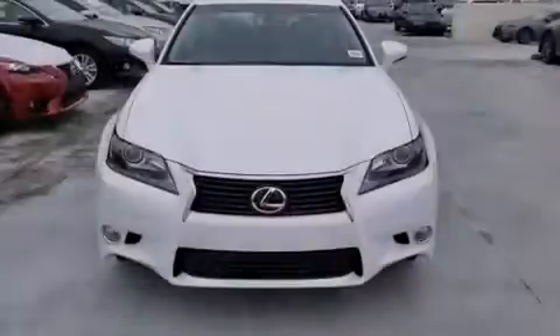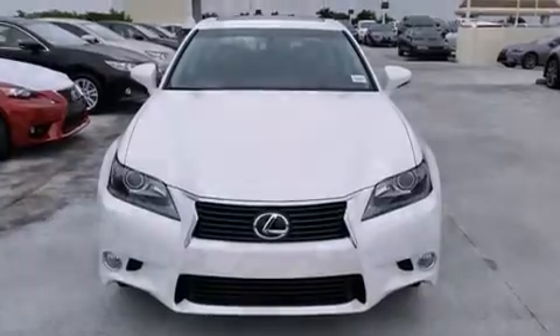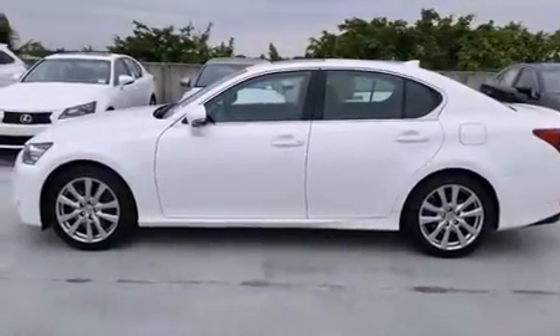All of the following features are included: Bluetooth mobile device connectivity, xenon headlights, full power accessories, leather seats, and side curtain airbags. Air conditioning with automatic climate control.